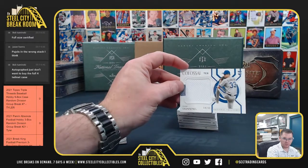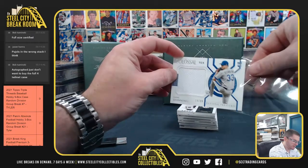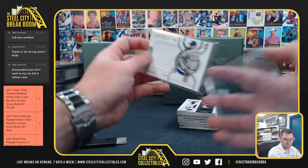Dane Dunning, 14 of 99. Dane Dunning going to 4.